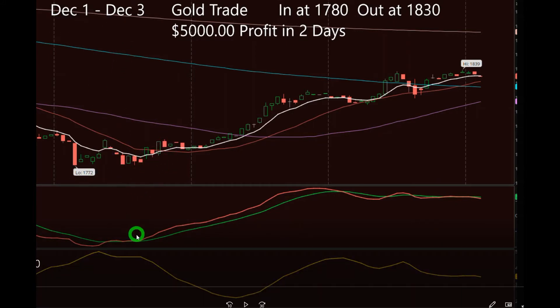We got in because the indicator started spreading — the yellow line going down, the red and the green had crossed. The first thing you do is wait for a candle to close above the white line, which we did there at about 1780, and we just rode it all the way up to the aqua line at about 1830. A great trade — nice profit in just a couple of days on a one-hour time frame in the gold futures market. One standard contract would have been five thousand dollars. They do also have a micro account, which requires a lot less money.